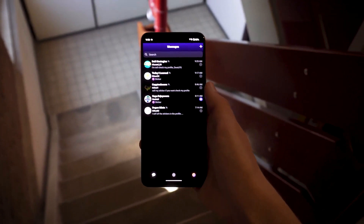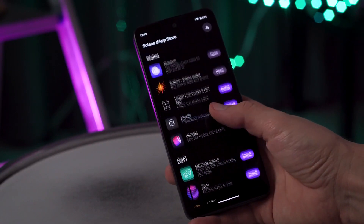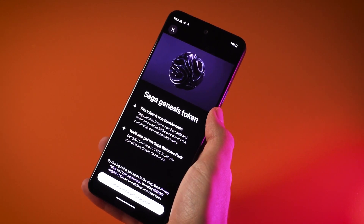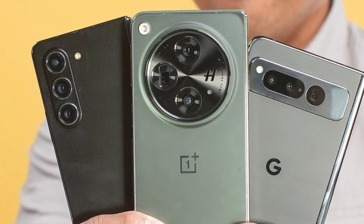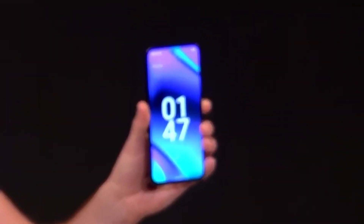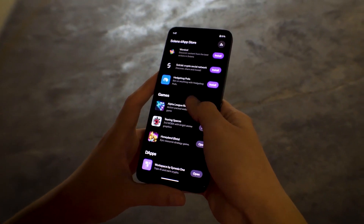Even with these improvements, the phone is aimed at a relatively small subset of the crypto industry. At $600, it is more expensive than competing models from major brands like the Pixel, Galaxy, and OnePlus. Although it has several novel features, the phone has limited appeal, highlighting the difficulties of breaking into the already crowded smartphone industry.